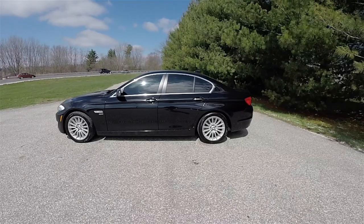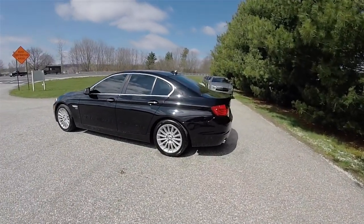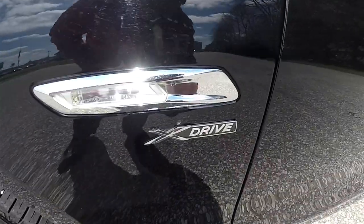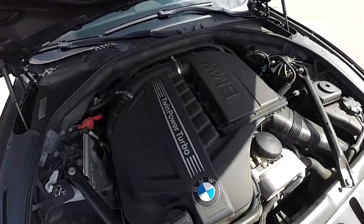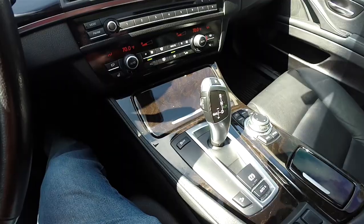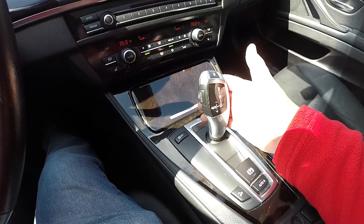This F11 5 series is in black clear coat and has the black Nevada leather interior. It is all-wheel drive with the X-Drive all-wheel drive system, powered by the 3-liter twin-power turbo Valvetronic inline six-cylinder engine, and has the ZF 8HP70 8-speed electronic automatic transmission.